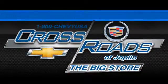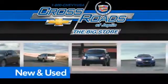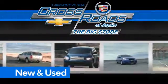Crossroad Chevrolet Cadillac — the big store is the premier Joplin Chevrolet dealership to buy a new or used Chevy like this one.